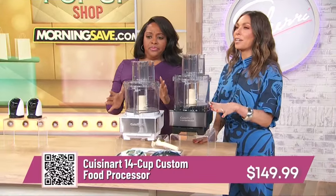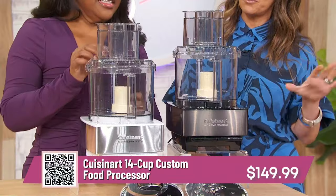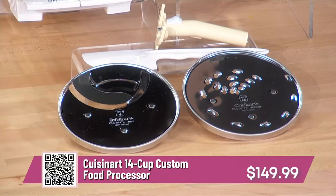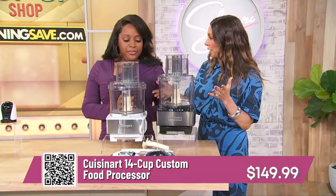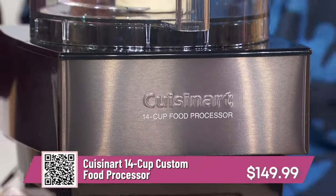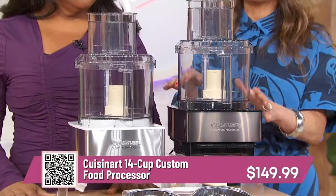If you love to cook, this is amazing. It's from Cuisinart — we all know and love that brand. It's their 14-cup custom food processor. This chops, slices, and dices your fruits and vegetables. You can make soups, hummus, guacamole, it kneads bread — it really does everything. Comes in either black or white. It's a great addition to your kitchen, and on social media they're using food processors all the time. Also makes a great housewarming present or bridal shower gift.